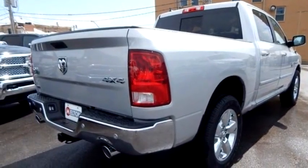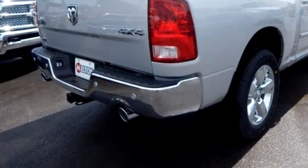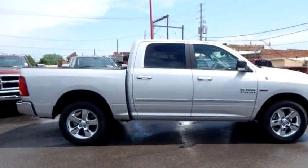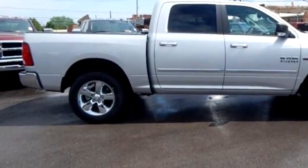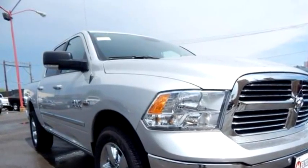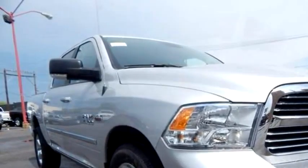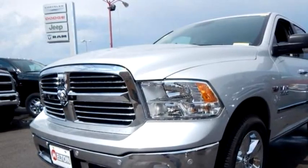Melton Sales proudly presents this 2016 Ram 1500 SLD 4WD. The body style is park. Transmission is automatic. Exterior color is silver. Interior color is black slash diesel gray. Engine size is 5.7 liter 8 cylinder.